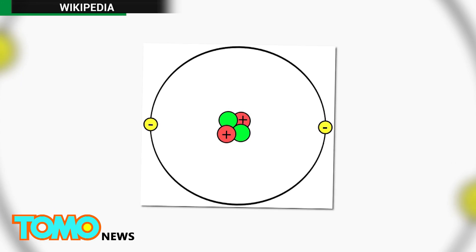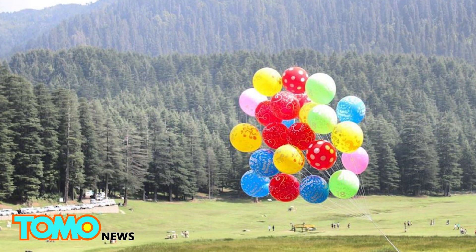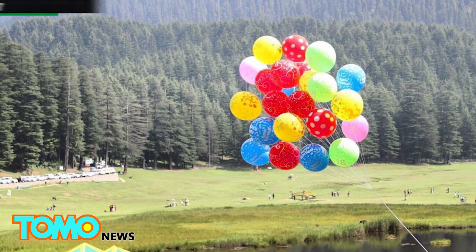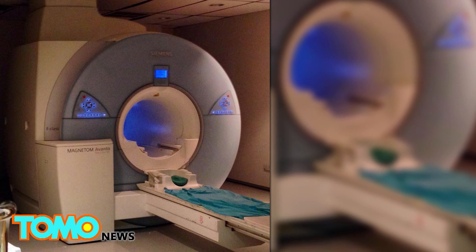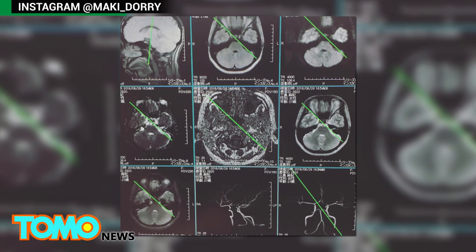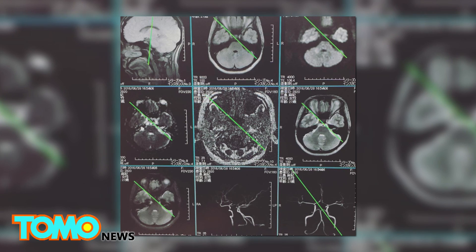Helium is widely known as the element that is lighter than air and commonly used to fill party balloons. But helium has other important uses, notably in MRI scanners. MRI scanners use powerful magnetic fields to map the human body.